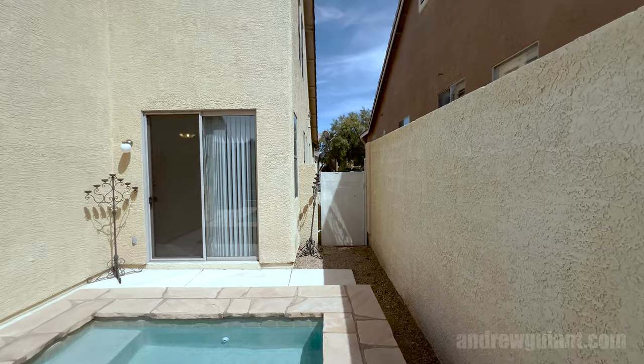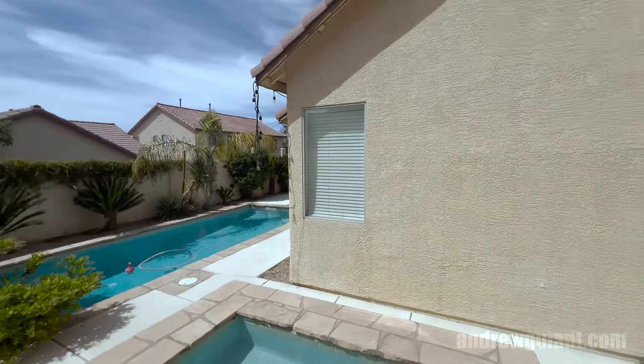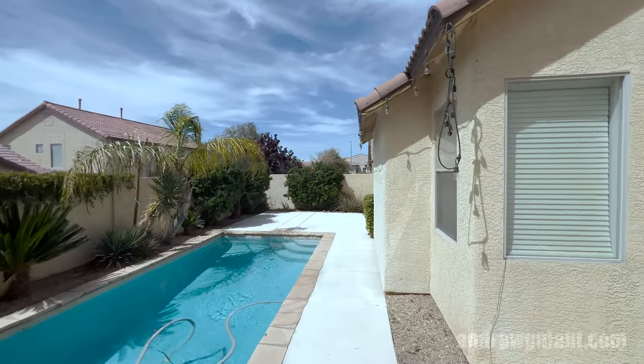You can see the gate going out to the front there — give you a shot of this whole backyard. 757 Green Valley. I'm Andrew Guyant with Simply Vegas. Give me a call. See you on the next one. Subscribe, like, thank you.